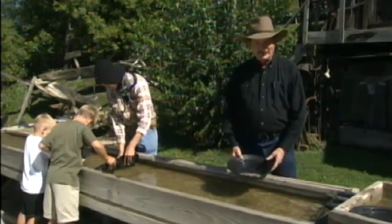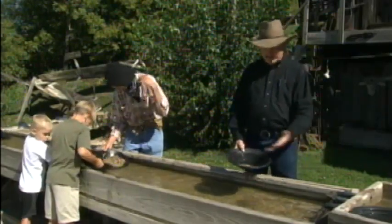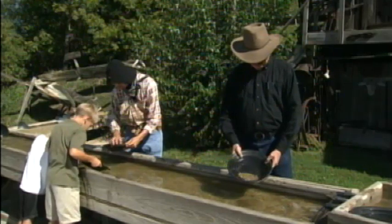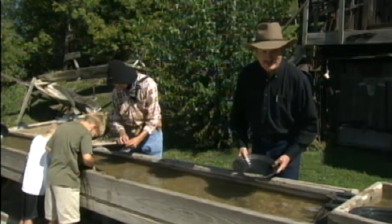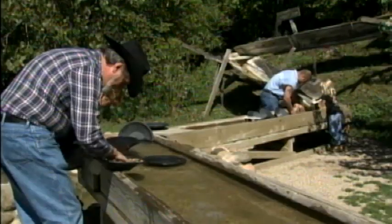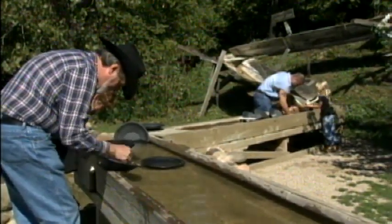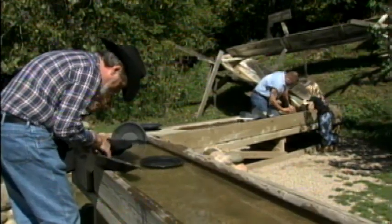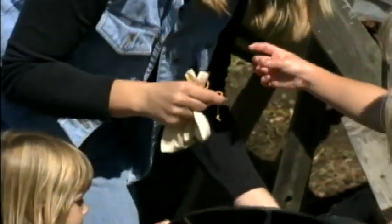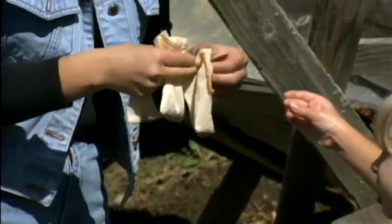One of the first attractions here, and still the most popular, is the gold mine. Several troughs are filled with gravel and flowing water where guests can pan for gold — well, actually gold pyrite. Wild West Town is one of the largest users of that mineral in the country, buying two tons of it every year. Each visitor who pans for gold is given a small bag in which to take home their cache of gold flakes.